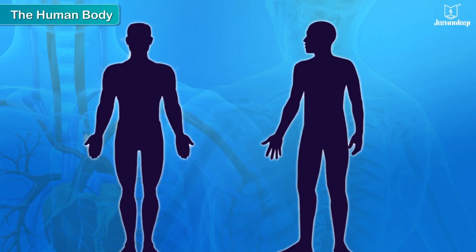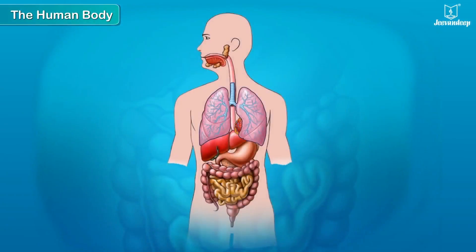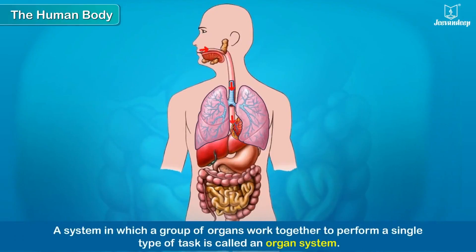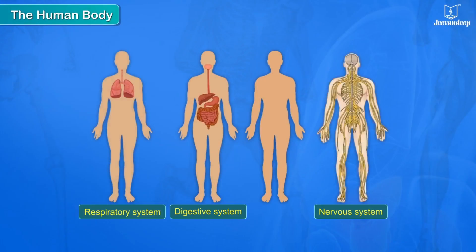The human body is an amazing machine. It performs a wide range of activities with the help of different organs which work in perfect coordination. These organs, when they work together to perform a single type of task, form an organ system. The digestive system, respiratory system, and nervous system are examples of organ systems.